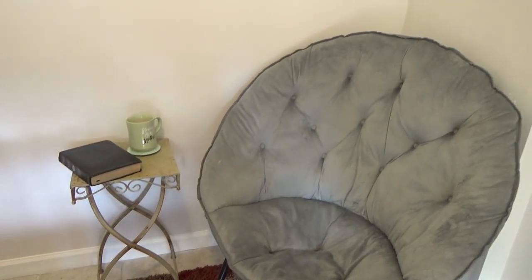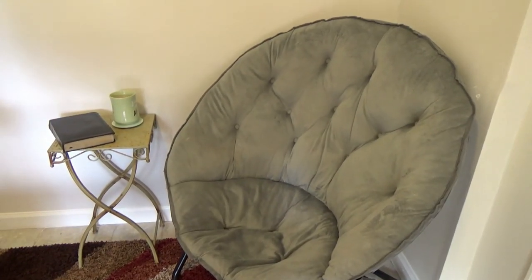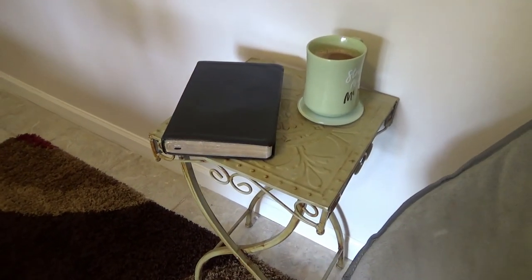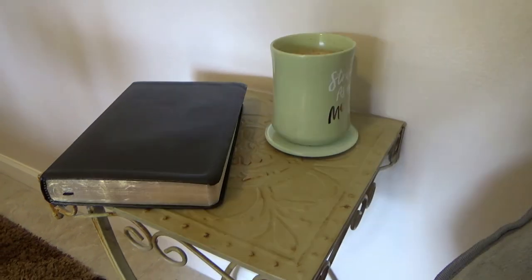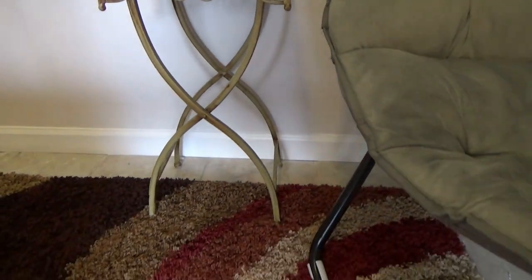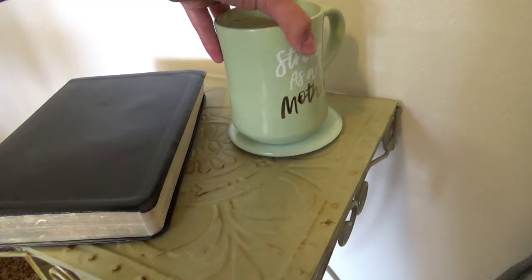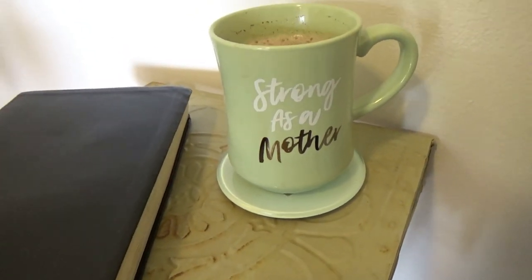Next you'll see the little sitting area. My sister moved back into my parents' house and so this cozy folding chair needed a new home — I am happy to make use of it. Then we have the little gold table I bought at HomeGoods years ago, which is holding my bible and my coffee. I love this mug a friend gave to me that says 'strong as a mother.' I use it often because it makes me feel awesome.